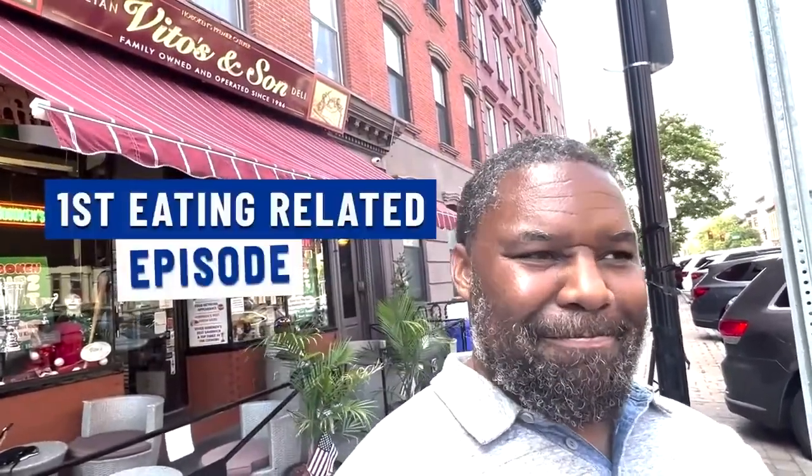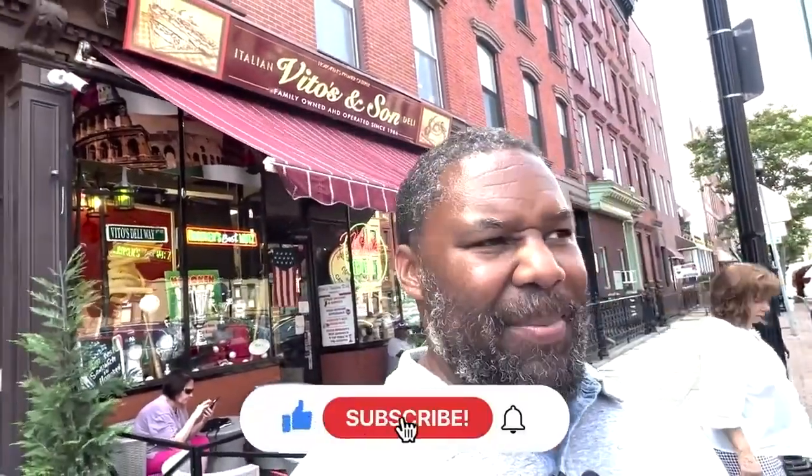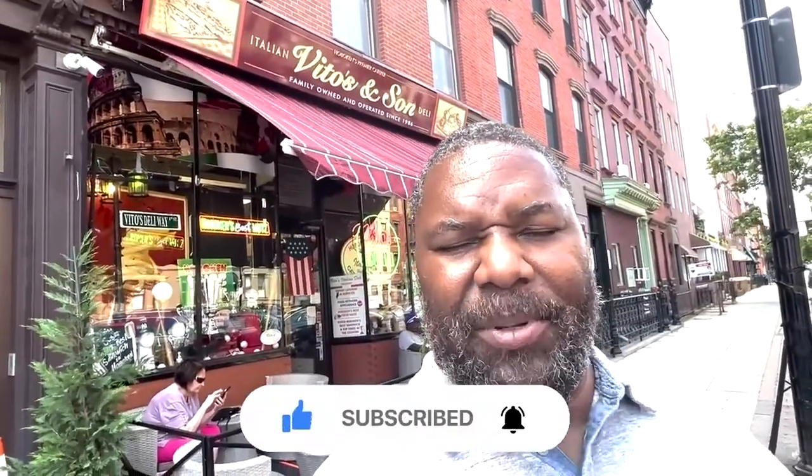Thank you for joining us for New Jersey Living's Hoboken Eats episode. Please click like, subscribe, and hit the notification bell for our upcoming episodes.